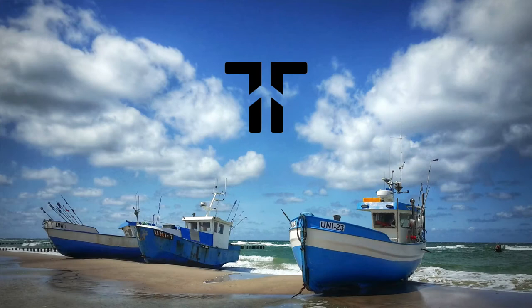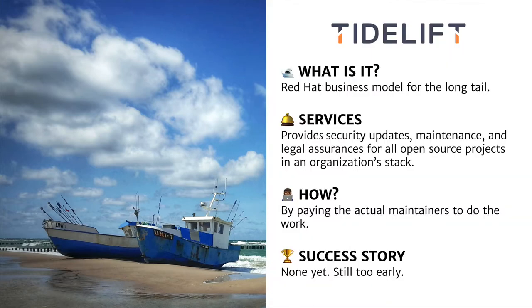This is actually very similar to what Tidelift, another company operating in this space, has created as a business model. Tidelift is essentially Red Hat's business model but for the long tail — it provides companies with security updates, maintenance, legal assurance, etc. for all the open source projects an organization relies on. It does this by paying the actual maintainers of those projects to do the work to keep them up-to-date and secure. Contrary to the other projects discussed, there's no real success story yet, but there's certainly a lot of interest.